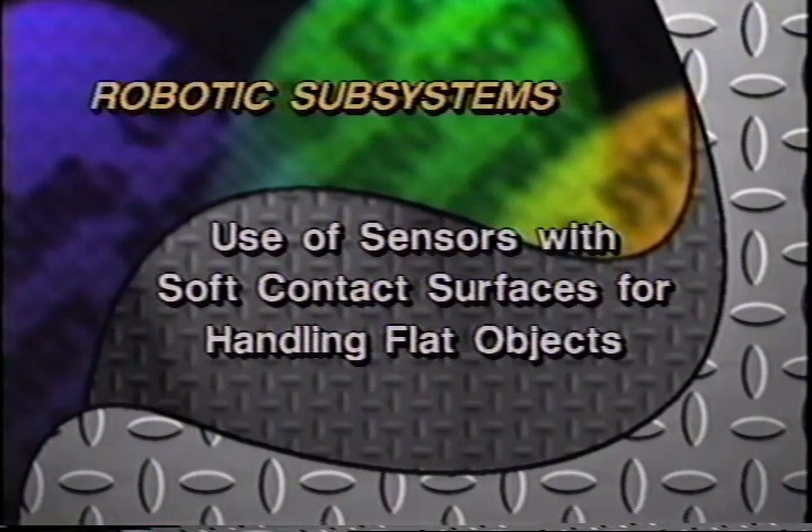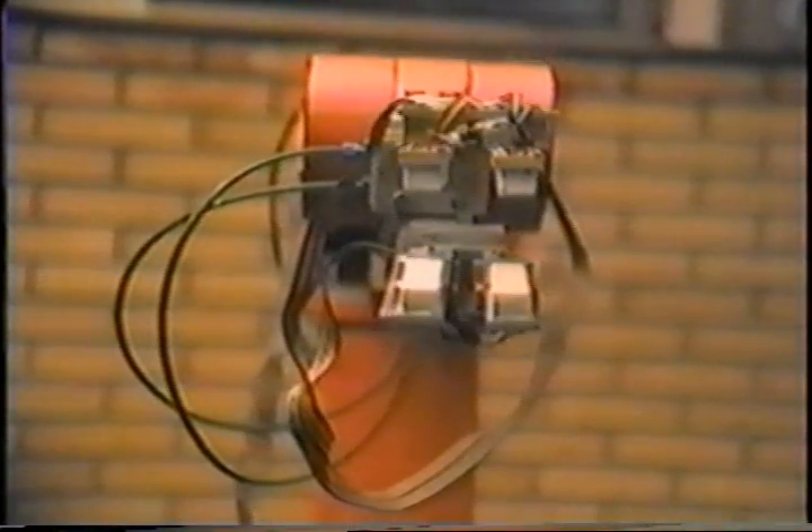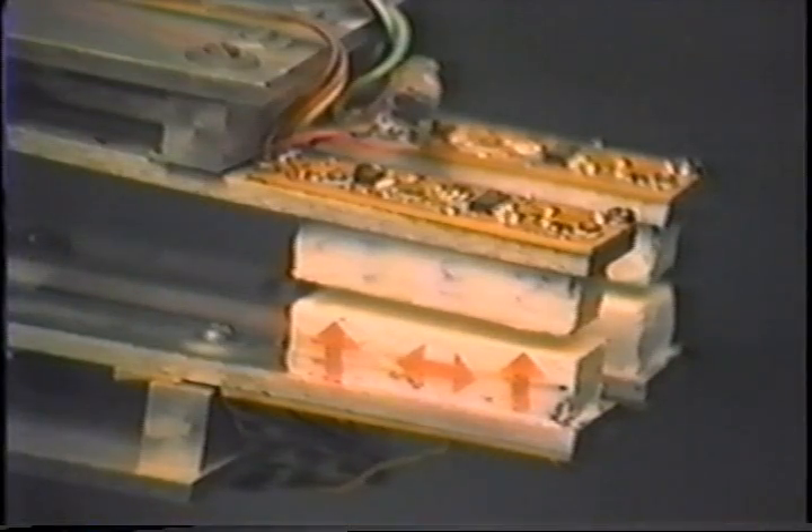Use of sensors with soft contact surfaces for handling flat objects, Yugoslavia. To measure forces arising on the contact between the gripper and the grasped object, we propose to use sensors with soft contact surfaces. Each sensor consists of three sensing cells; on the sensor ends, normal forces are measured, and in the middle, tangential forces. On the complete gripper, normal forces are measured in eight points, tangential in four points, spatially distributed.